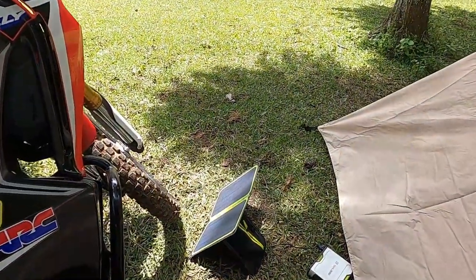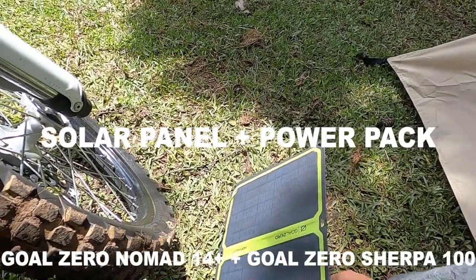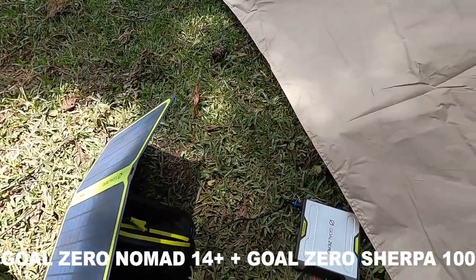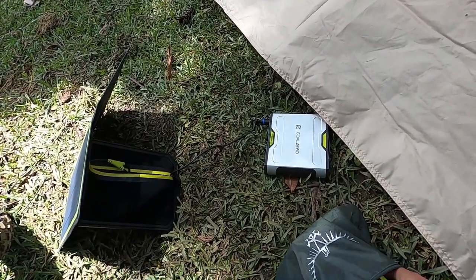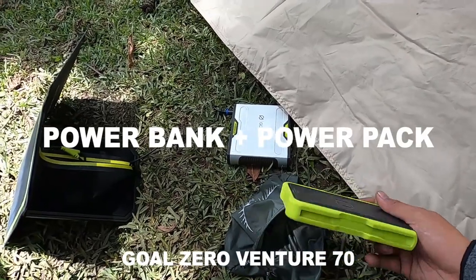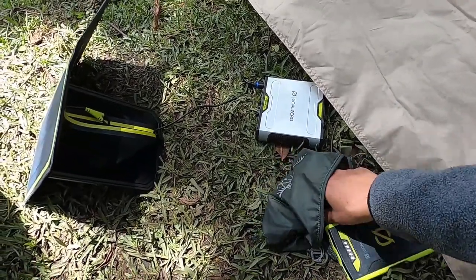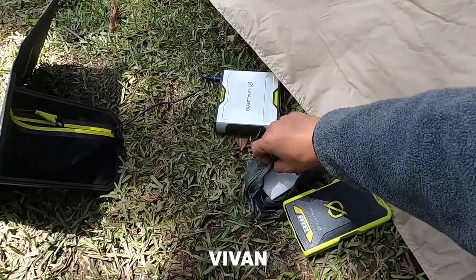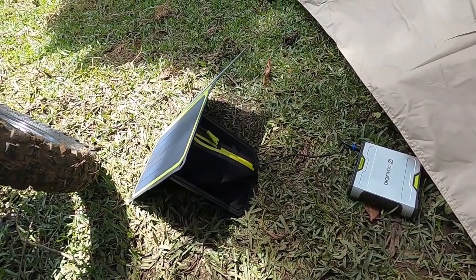Dan ini adalah solar panel atau panel surya dari brand Goal Zero, tipenya Nomad 14 Plus. Dan ini power pack atau power bank dari brand Goal Zero tipenya Sherpa. Saat solo moto camping ini saya membawa 3 power bank — dari brand Goal Zero Venture 70 yang biasa saya bawa, dan power bank Vivan biasa sebagai cadangan. Baru kali ini saya bawa solar panel ke motor camping.